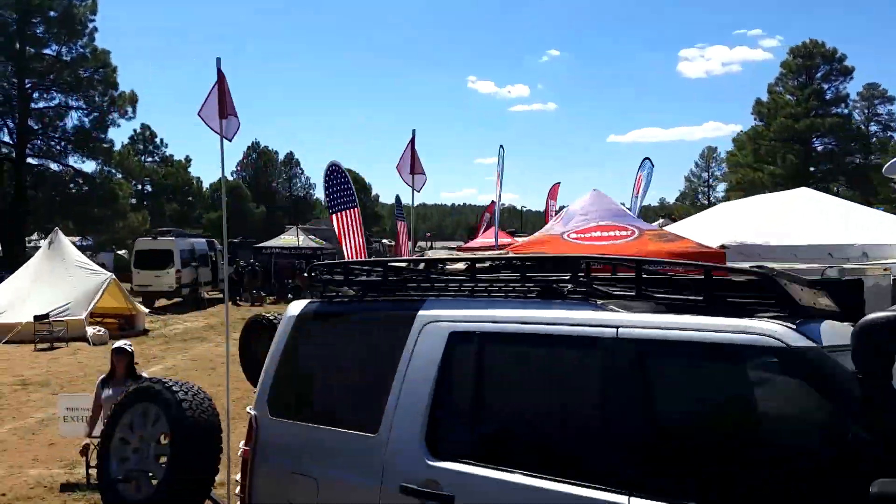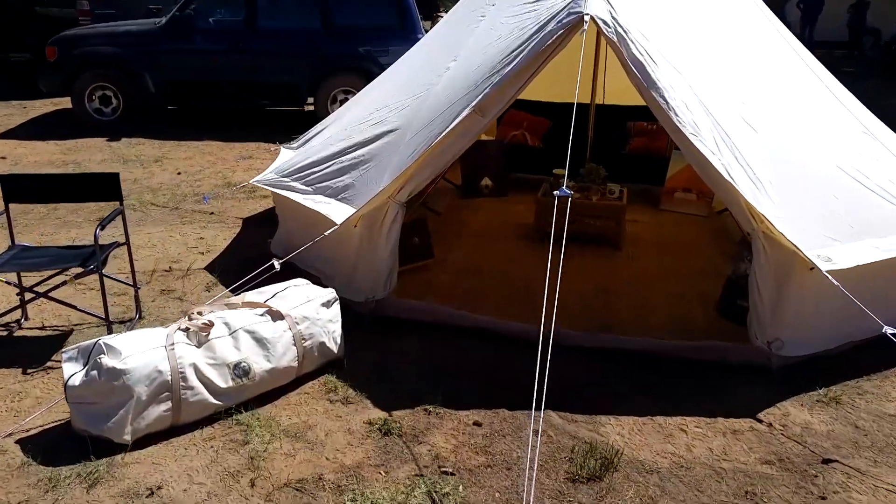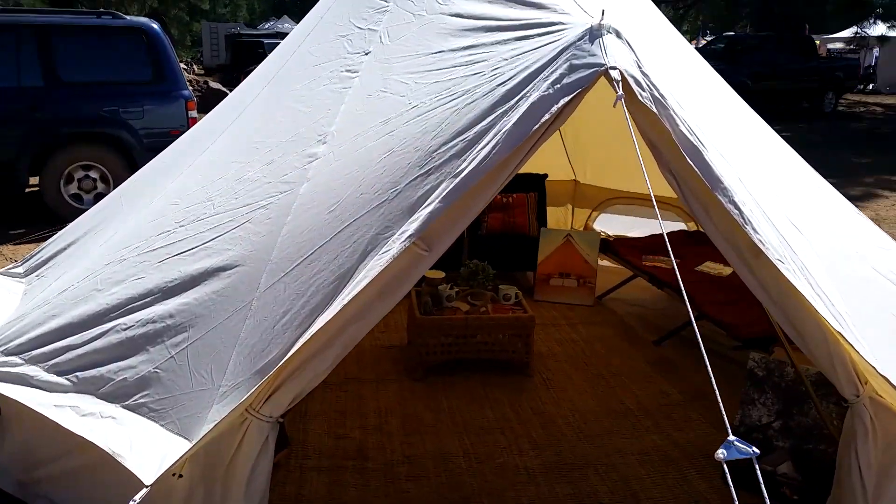Oh, this is a sweet setup right there. Cool tent.